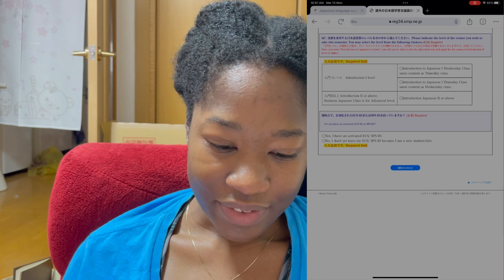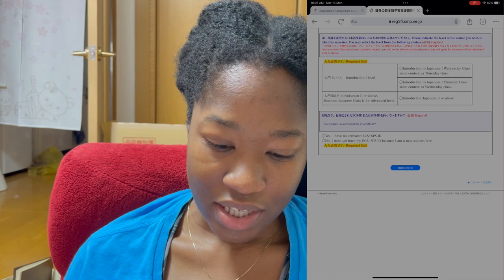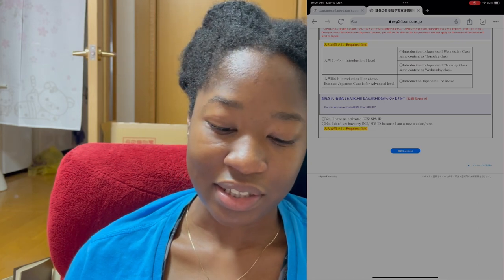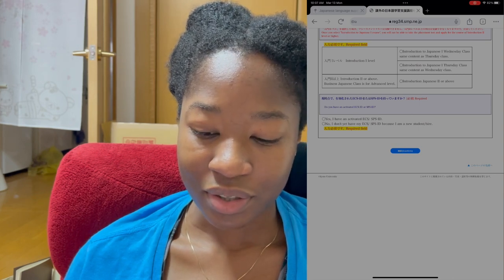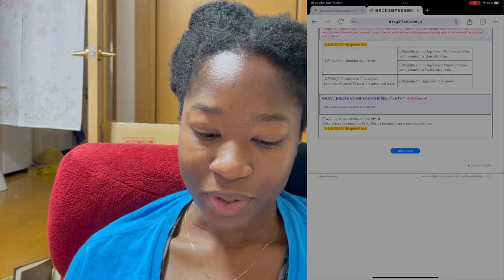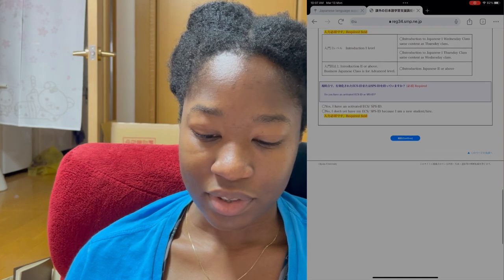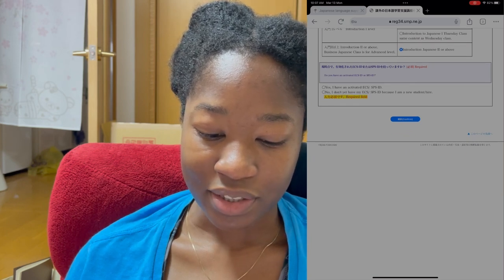Question seven: indicate the level of course you wish to take this semester. Basically this is just to determine whether or not you have to take the proficiency test — everyone has to take it unless you're taking the most basic level course available, which I am not. I already know I have to take the placement test because I've done this about 10 times. They've got levels from introduction onward — I'm not taking an introduction class, I want to take Business Japanese. Last question: do you have an Activity ECS ID? Yes, because I've been at this university for four years.